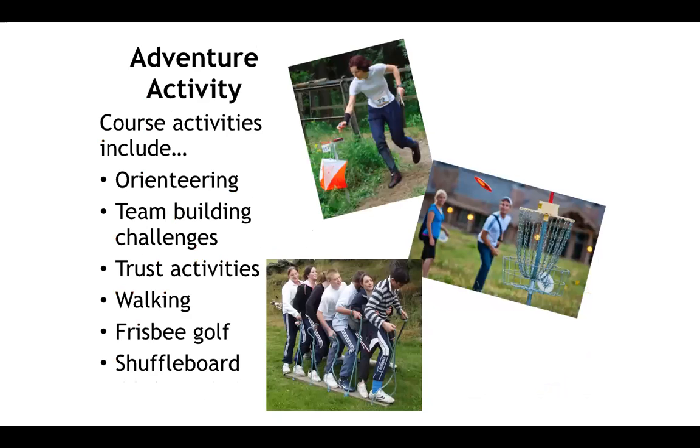Adventure activity includes orienteering, team building challenges, trust activities, walking, frisbee golf, and shuffleboard. This course also includes a field trip to Camp Refreshing Mountain, which can incorporate zip lines and rock walls.